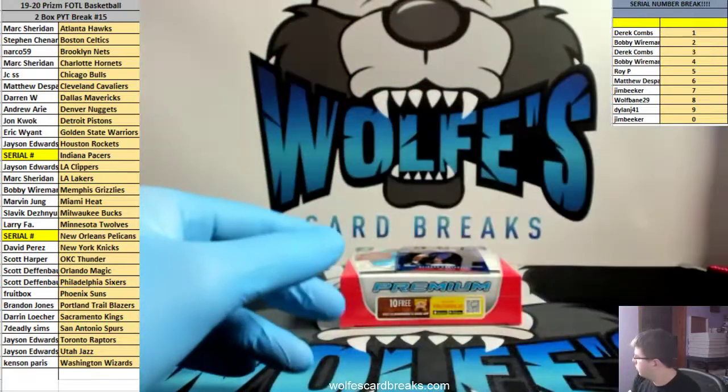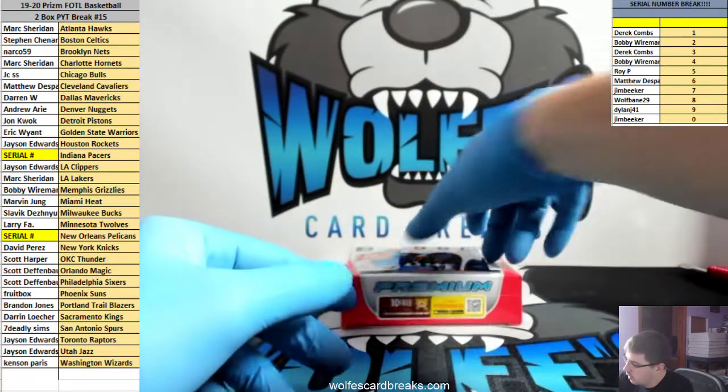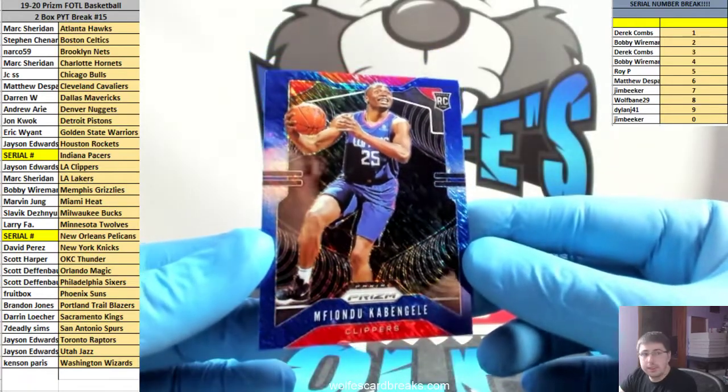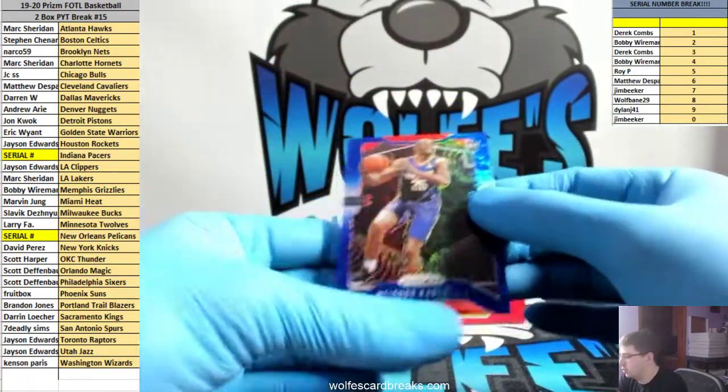Here's some rookie action — not getting too many rookies in these. For the Clippers, Kevin blue shimmer, Clippers going out to Jason. There you go Jason — First Off the Line exclusive blue shimmer.